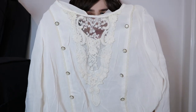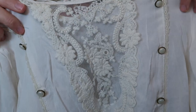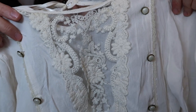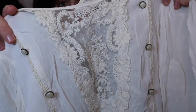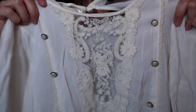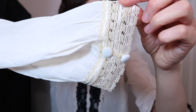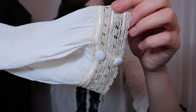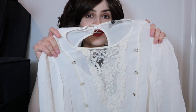Also from River Island is this gorgeous blouse. I just love this decorative pattern at the front — I think it looks really Edwardian. We've got some buttons for decoration and also buttons and lace on the sleeves. Simply tucking this into a long skirt will give you that Edwardian outfit.